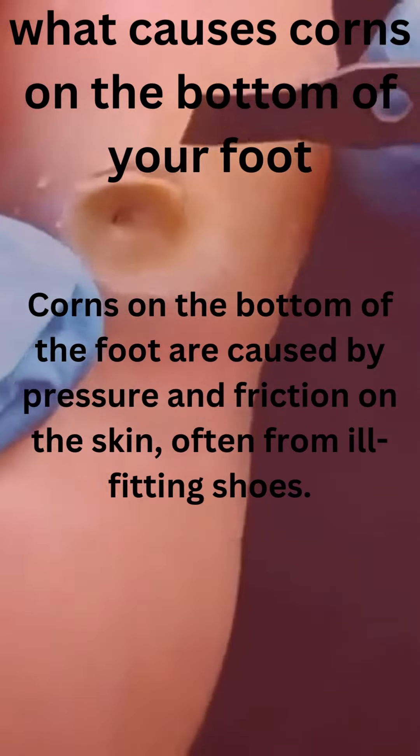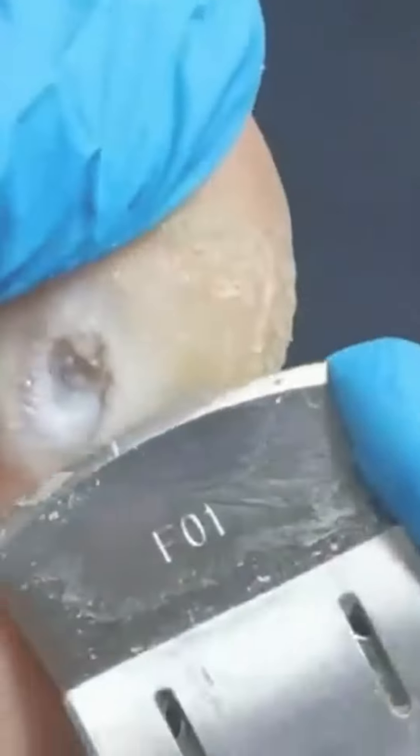How to control corns? To control corns, try the following: wear well-fitting, comfortable shoes with a low heel and wide toe box. Use cushioned inserts or padding to reduce pressure on the affected area. Avoid tight hosiery. Remove any calluses or corns gently with a pumice stone. See a podiatrist for proper treatment and advice.